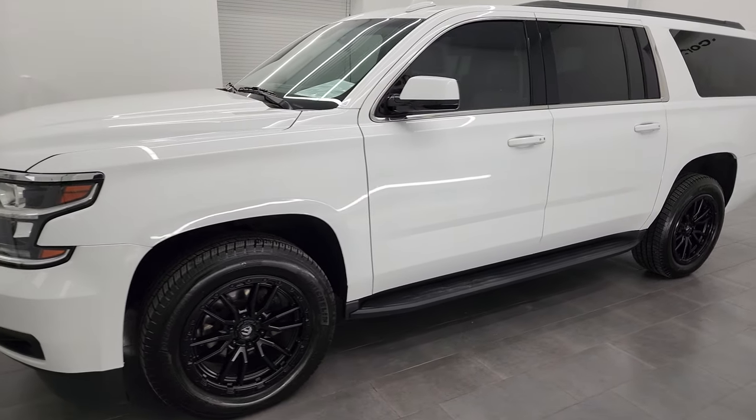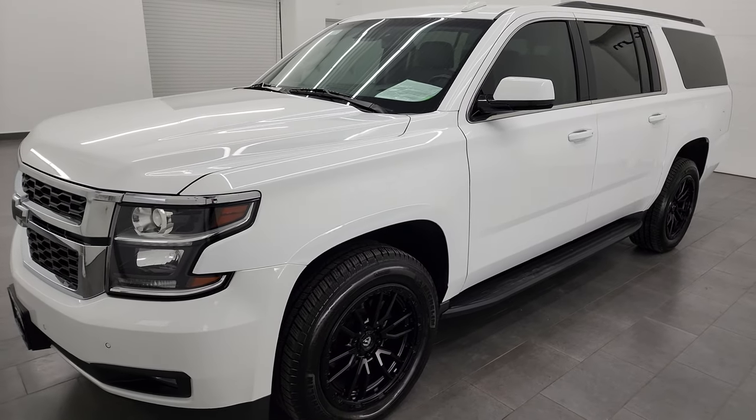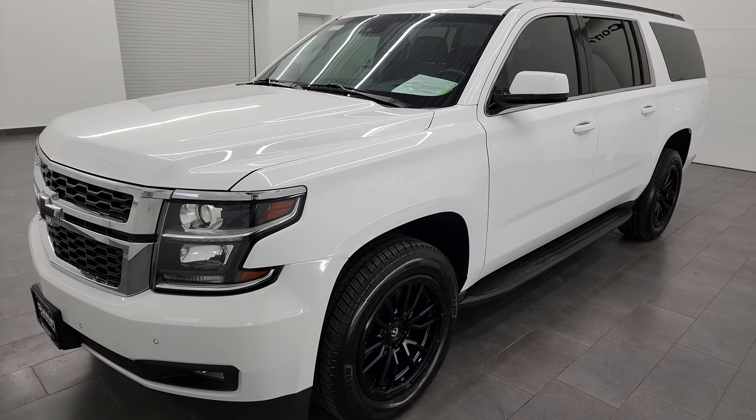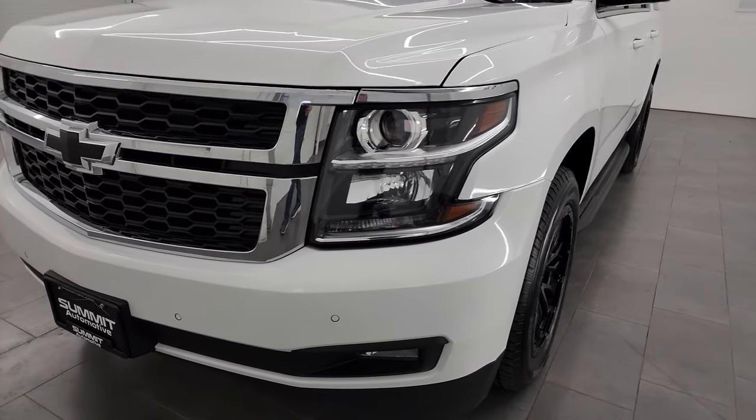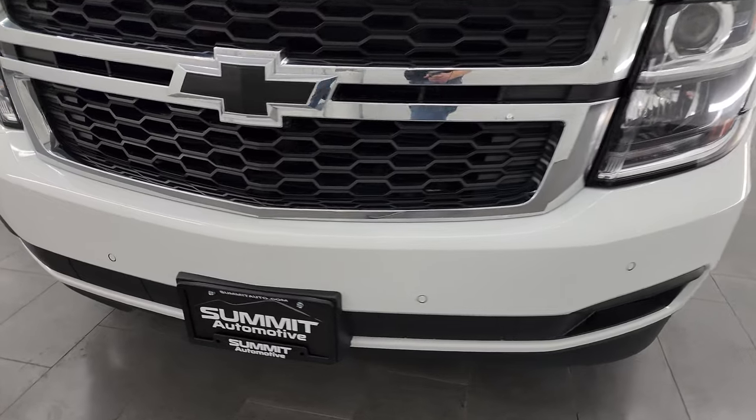This vehicle has been fully safety inspected by our service shop per the state of Wisconsin inspection process. It has a fresh oil and filter change. All the fluids have been checked and topped off, and this vehicle is 100% ready to go.